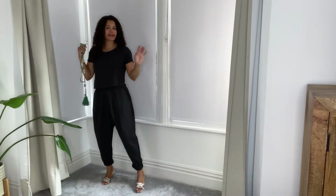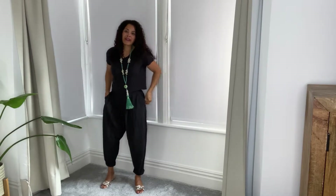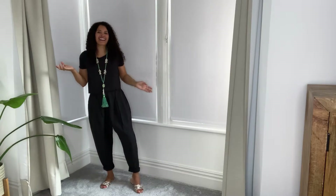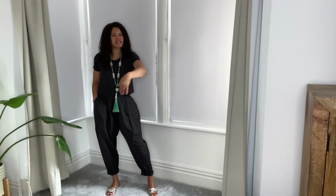Evening outfit number three is really chill. It goes against my rules a little bit because these pants do need to be ironed — however, I feel like I can just get away with it. It almost feeds into that relaxed vibe, so I'm going to go with it.